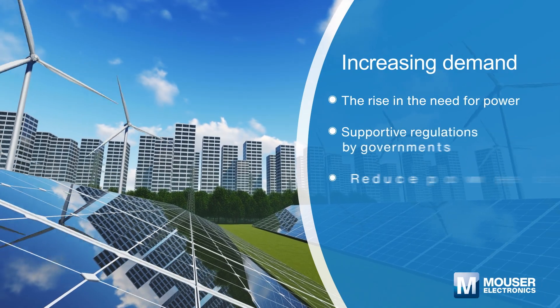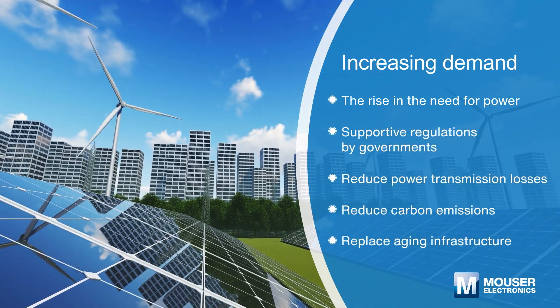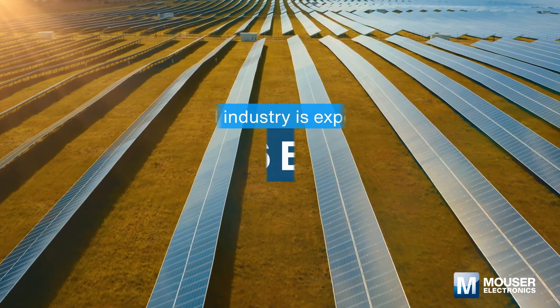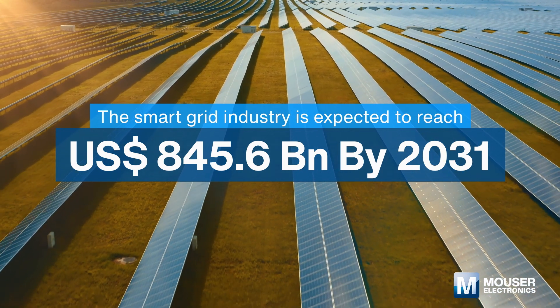In the past few years, there has been an increasing popularity of smart grid due to rising need for power and supportive regulations by governments. According to Transparency Market Research, the smart grid industry is expected to reach $845.6 billion U.S. dollars by 2031.